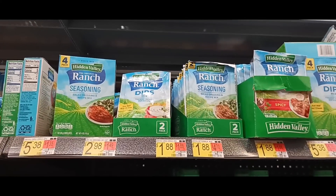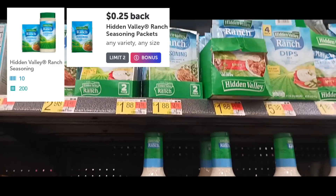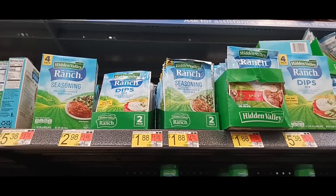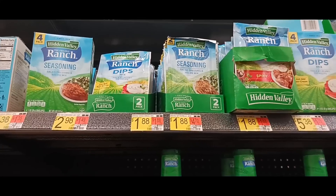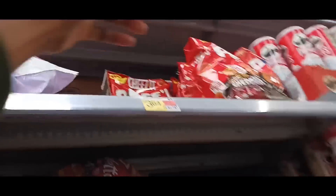The first deal is on the Hidden Valley Ranch seasoning pack, priced at $1.88. We're grabbing one of them. We'll be getting back 25 cents on Ibotta and 210 kicks on ShopKick, which is 84 cents, making this only 79 cents. The next deal is on the Cheese-Its.